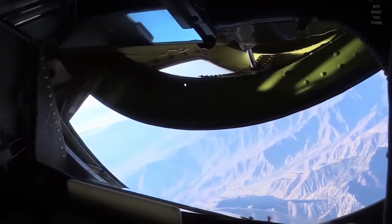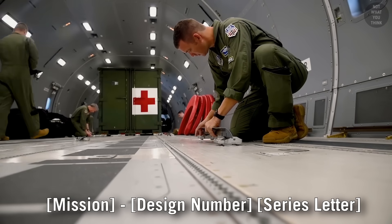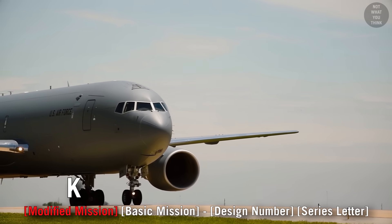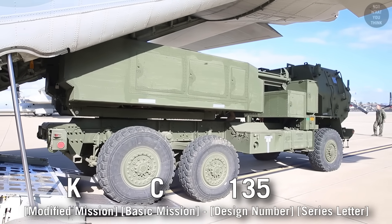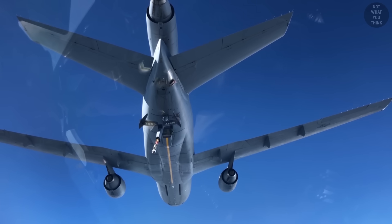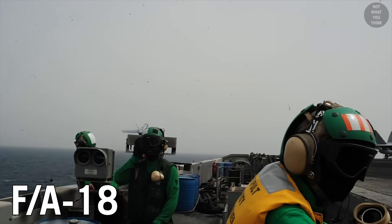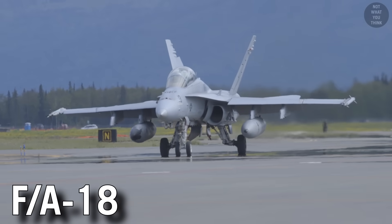The designation has two letters because the MDS system splits mission into basic mission and modified mission. If an aircraft has a modified mission, the letter for it appears to the left of the basic mission. So KC-135 is an aircraft with the basic mission of transporting cargo, modified to be used as a tanker. Similarly, EF-111 is an F-111 fighter modified for electronic warfare. And the F/A-18 designation is actually not following MDS rules, since both F and A are used as basic mission types — and the slash is totally made up.